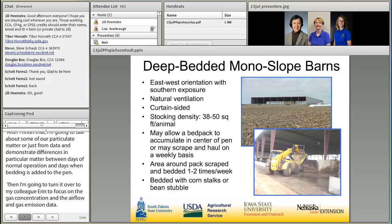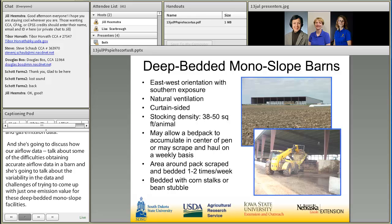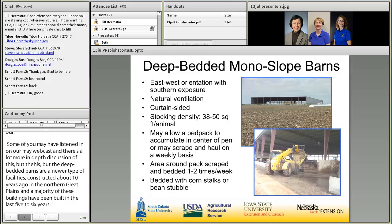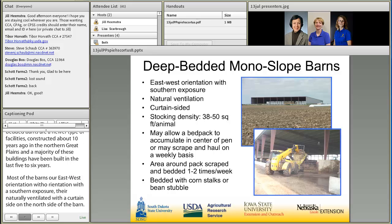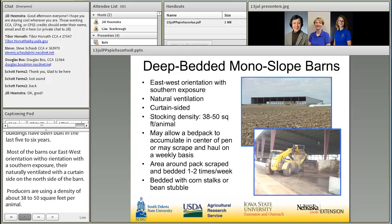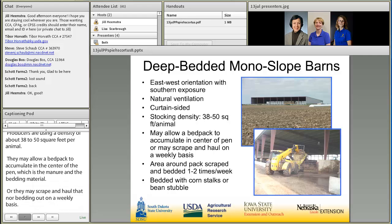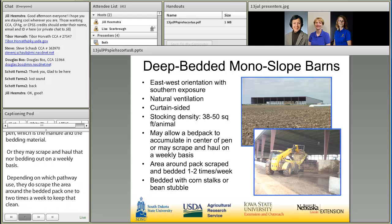I'm going to start by giving a very brief overview of what deep-bedded monoslope barns are. The deep-bedded barns are a newer type of cattle facility. Construction first began about 10 years ago in the northern Great Plains, and a majority of these buildings have been built in the last five to six years. Most barns have an east-west orientation with a southern exposure. They are naturally ventilated with a curtain side on the north side of the barn. Producers use a stocking density of about 38 to 50 square feet per animal. Cornstocks and bean stubble are the most common types of bedding material used.